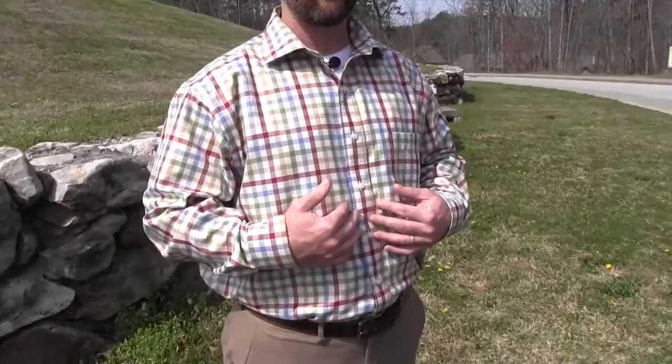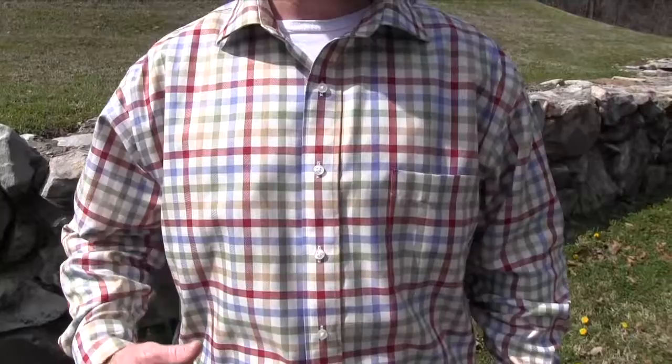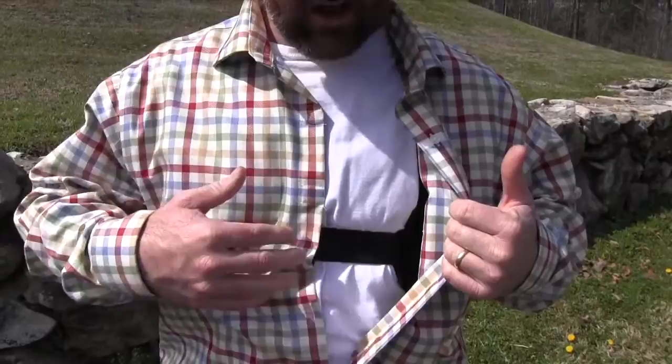The first product I'd like to show you is this Magna Ready shirt. This is a great business casual shirt. It's wrinkle-free, stain-resistant. It's got the collar, the buttons — it's got the whole look. The unique part of this Magna Ready shirt is that it has magnets for the buttons, so now I have quick access to my firearm.